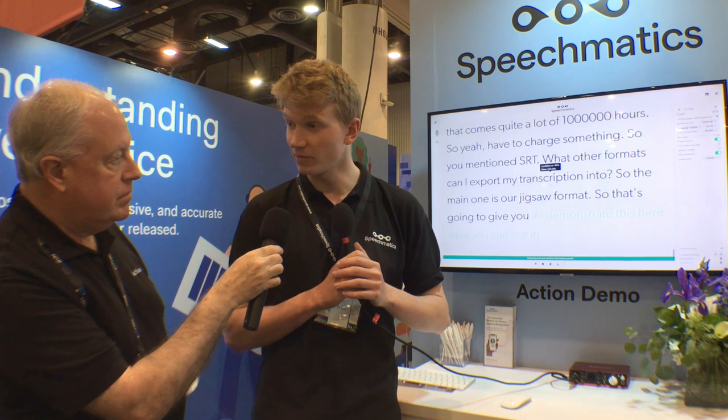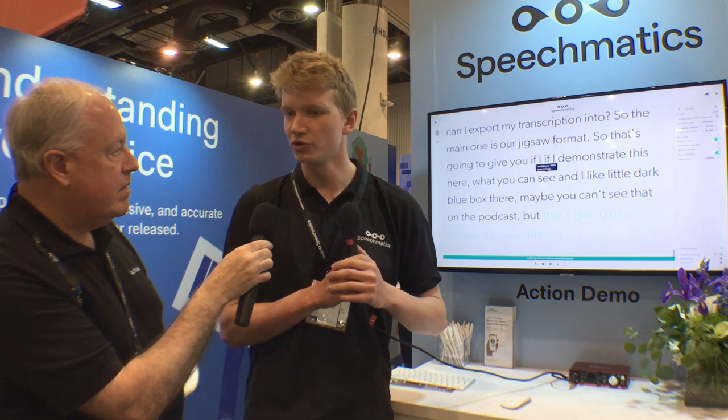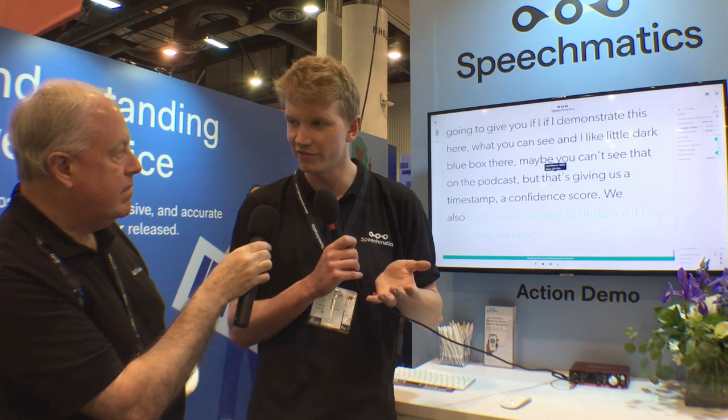So you mentioned SRT — what other formats can I export my transcription into? The main one is our JSON format. That's going to give you a timestamp and a confidence score. We also class certain entities — for instance, if I say my phone number is 07582588103, that's going to hopefully tag that as a number. And if you have a credit card number that you need to block out, we can do that as well quite easily on the back end.